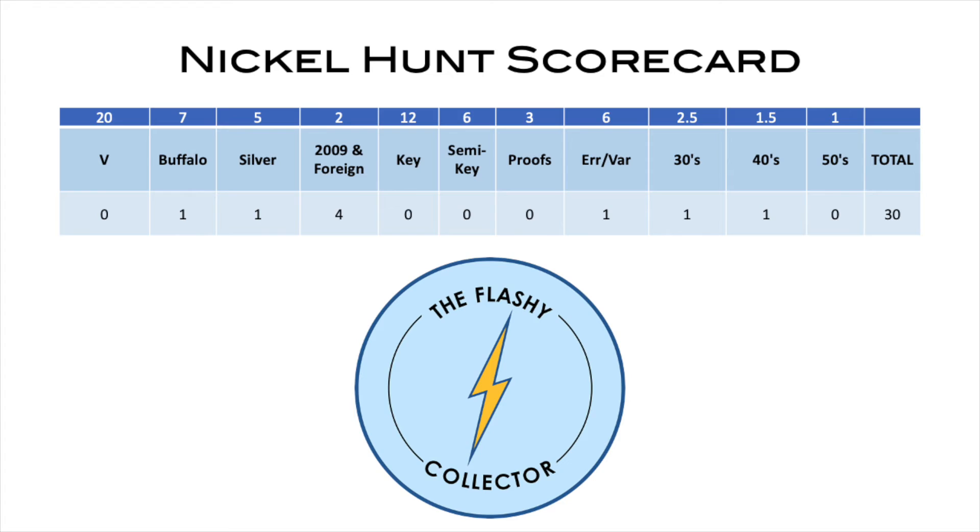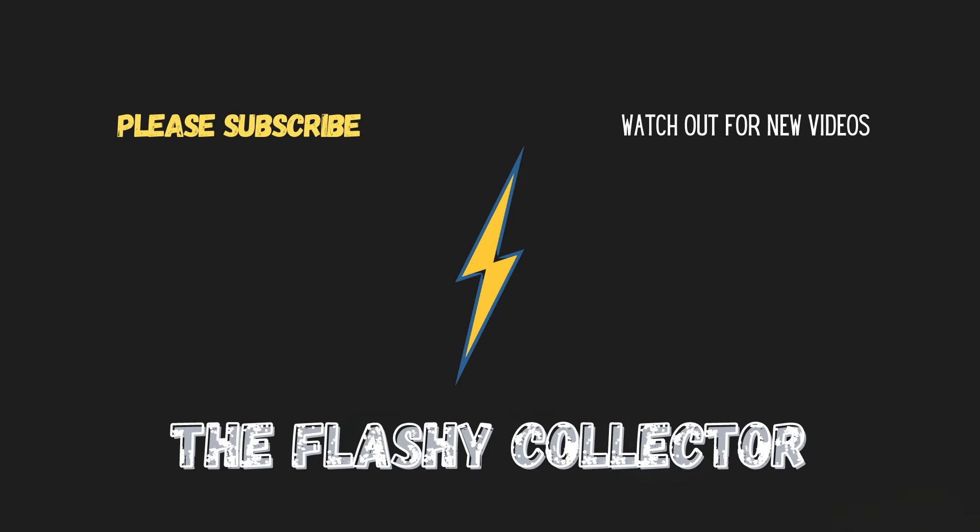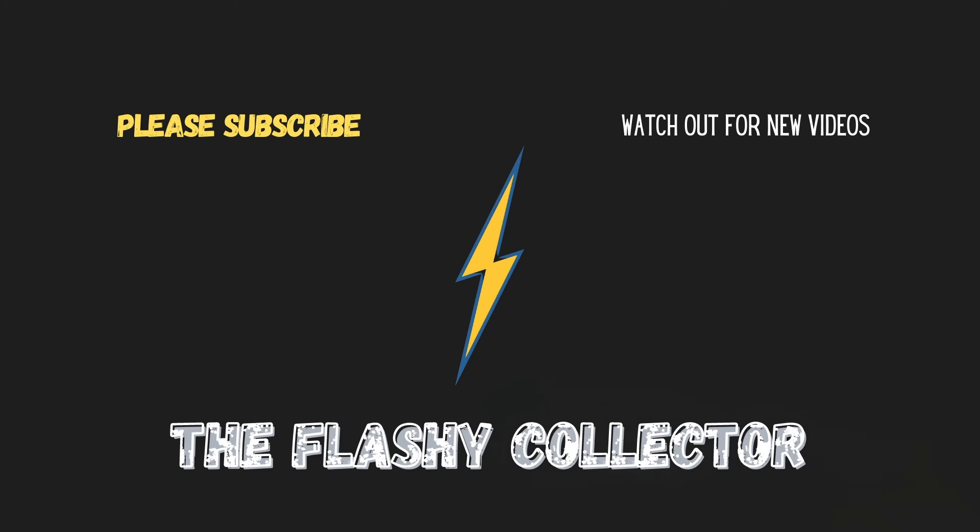Overall I'm happy with this hunt - I'll put up a scorecard for you. Thanks so much for checking this video out, please leave a comment, drop a like, and if you haven't yet please consider subscribing and check out my 100 subscriber giveaway announcement video. Happy hunting, be good to each other, and I will see you in a flash!